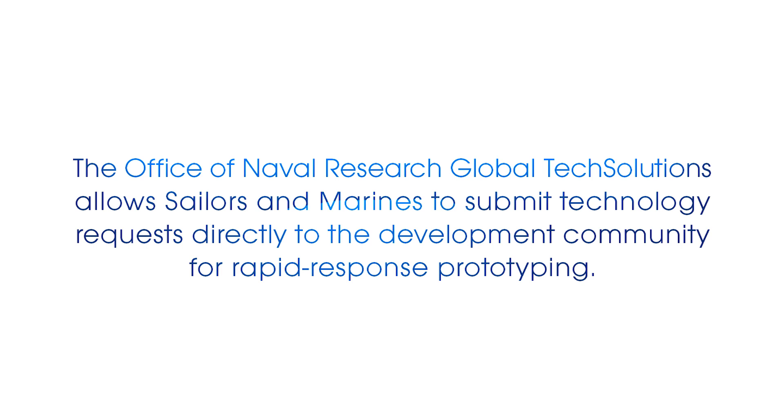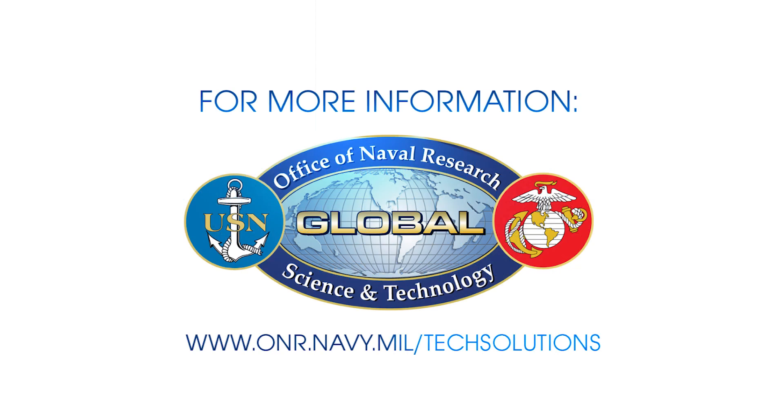To learn how to submit your idea to ONR Global Tech Solutions, visit the ONR Tech Solutions website.